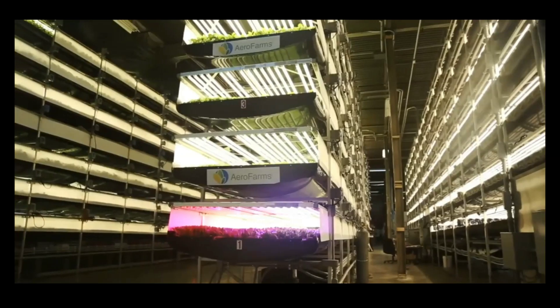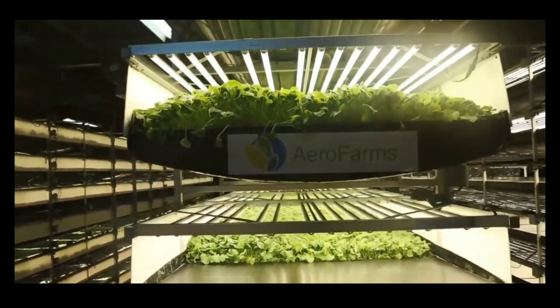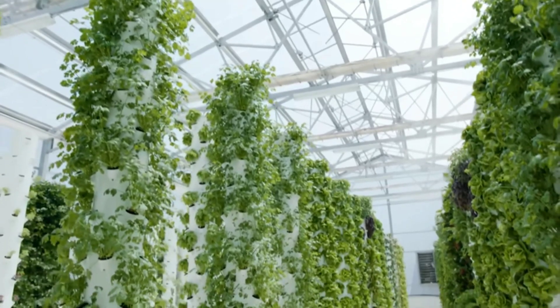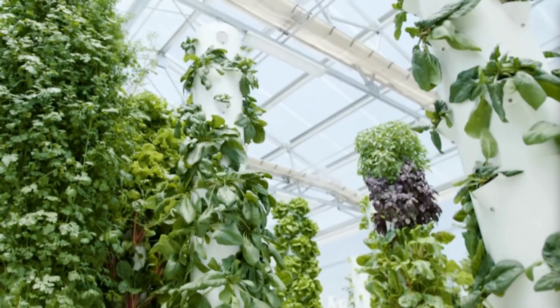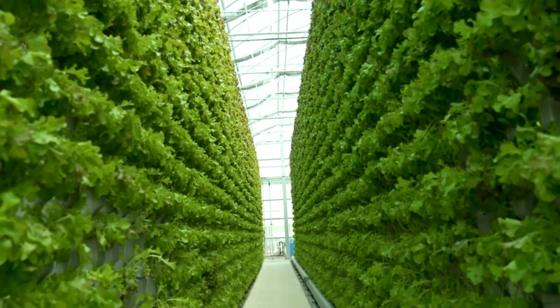Let's start with vertical farming. This method involves cultivating crops in stacked layers using cutting-edge technology to optimize growth conditions, often found in urban settings. It maximizes space and minimizes the need for land while drastically reducing water usage compared to traditional farming. Imagine growing fresh produce just blocks away from consumers — talk about reducing transportation emissions.